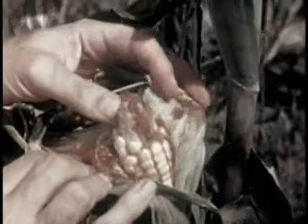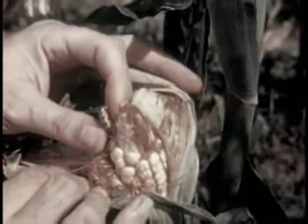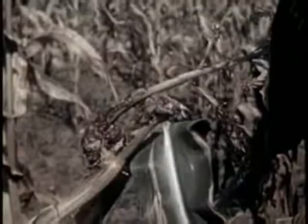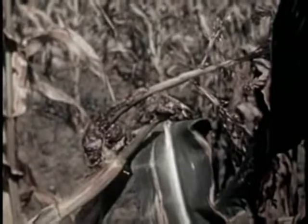Here's the pesky old corn ear worm. Eggs are laid and hatch in the silk. A mixture of white mineral oil and pyrethrum in the silk at the right time helps to control them. Smut, another corn enemy, attacks all parts of the plant.